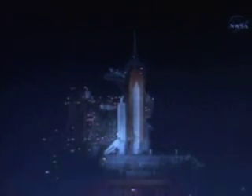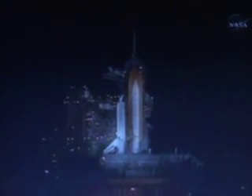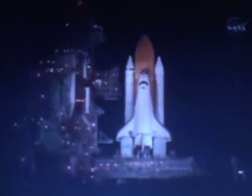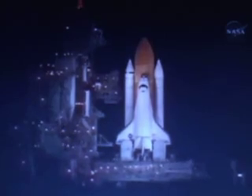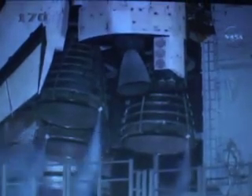T minus fifty seconds. We're transferring to orbiter internal power at this time. Discovery is now running off its three onboard fuel cells, coming up on a go for auto sequence start in ten seconds. And we have a go for auto sequence start. Discovery's onboard computers have primary control of all the vehicle's critical functions. T minus twenty seconds.